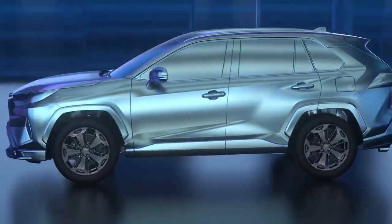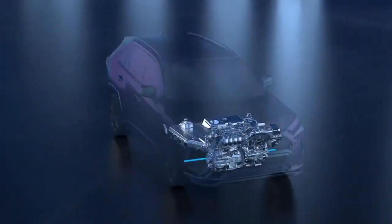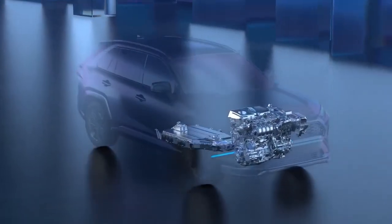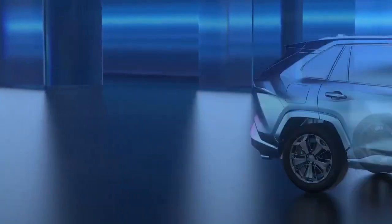Additionally, Prime vehicles aren't only about efficiency. With the added battery capacity and the electric motors working together with the gasoline engine, these are some of the quickest accelerating vehicles in the Toyota lineup.